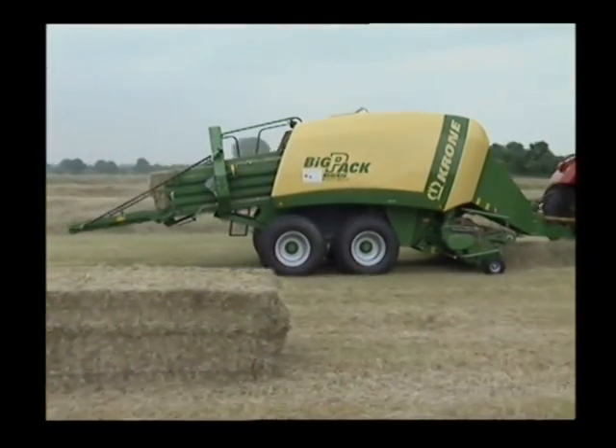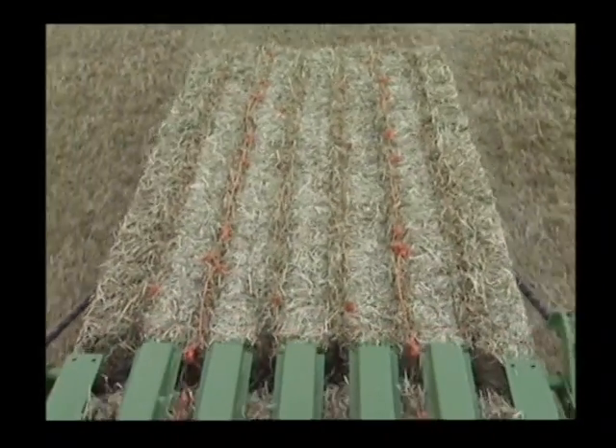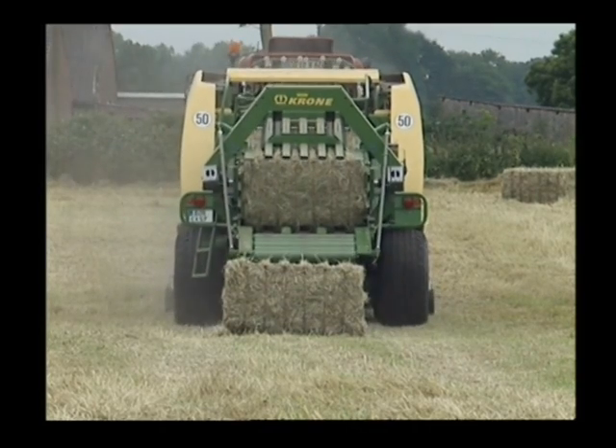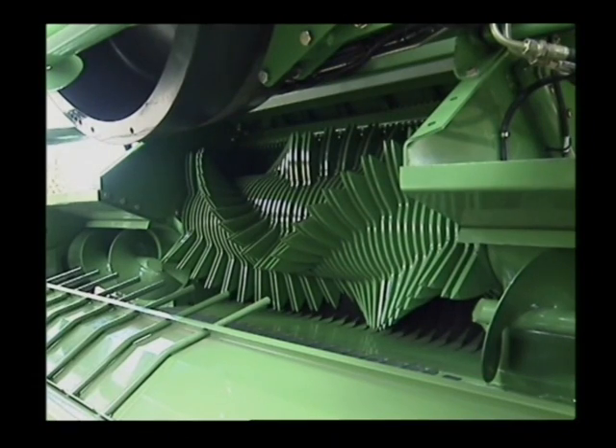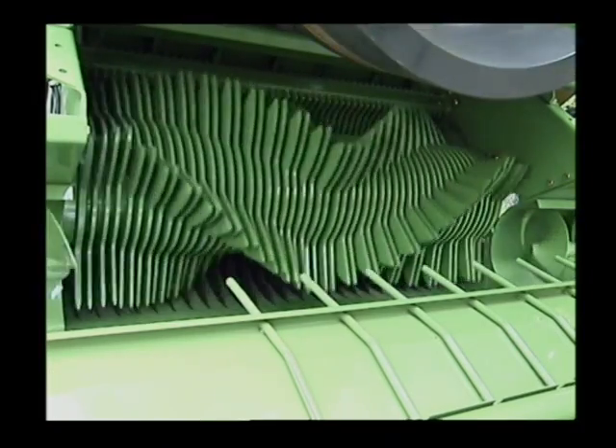The Krone High Performance X-Cut provides an excellent chop and uses a single knife protection system. The High Performance X-Cut chopper achieves high throughputs and the finest cut.